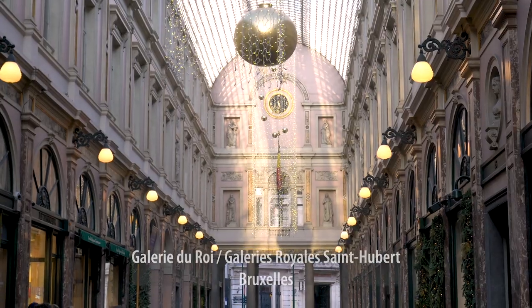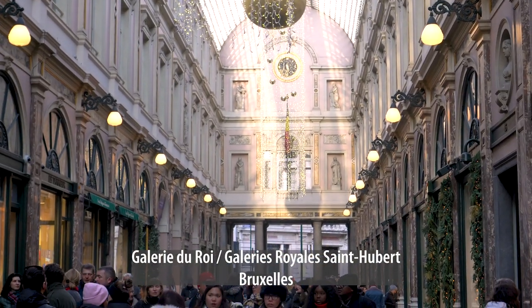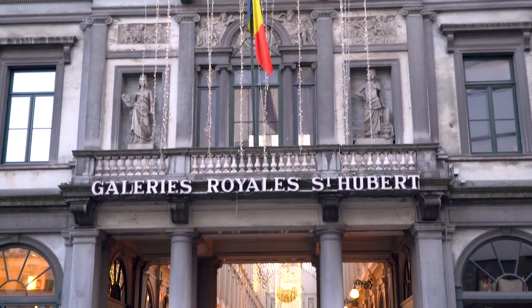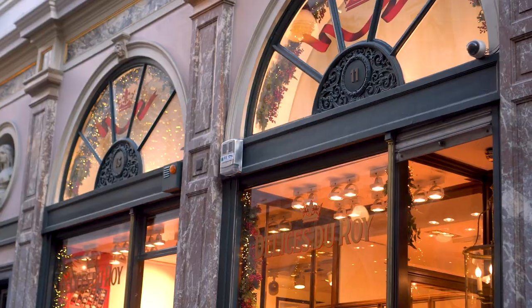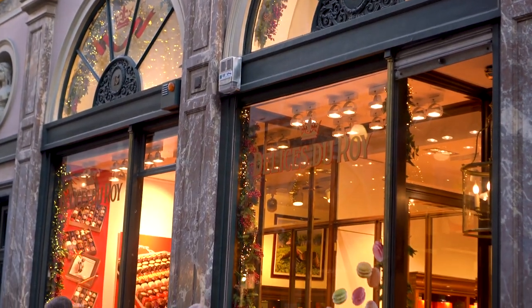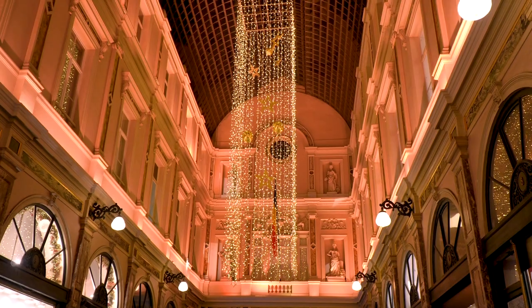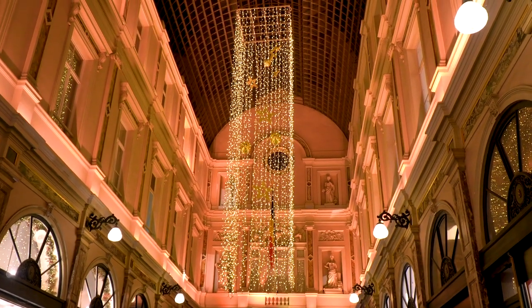So Mo Cafe is actually within the Galerie de Rois, which is a very busy place, as you can tell. There's a lot of people coming and going, both locals as well as tourists. There are all kinds of chocolate shops and little boutiques that you can peruse and browse. So there's going to be a lot of people coming around.